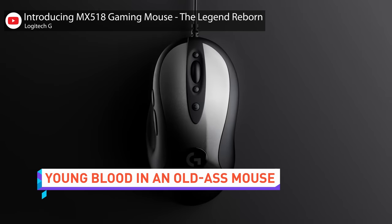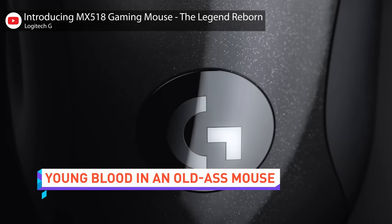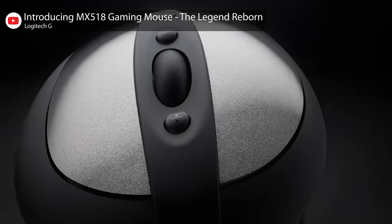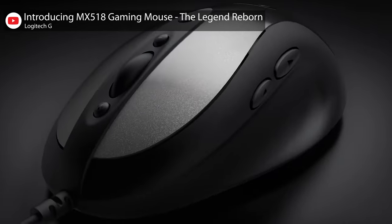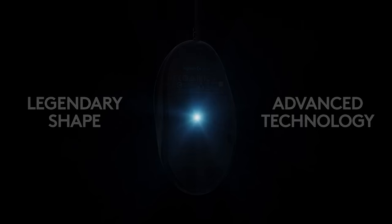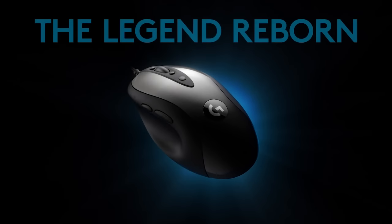Logitech is releasing an updated version of their popular MX518 gaming mouse with a new 16,000 DPI Hero sensor and 32-bit ARM processor. It's the perfect mouse — new internals, old-ass externals — because change is bad.